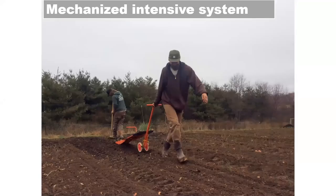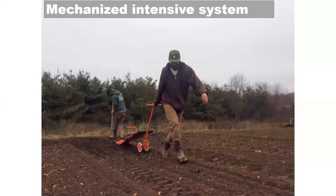This paper pot transplanter fits our scale and system really well. It allows our team to quickly get transplants into the ground efficiently using just one person. We transplant stuff weekly and rather than getting a whole team out there, just one person can get the job done. Two days ago, we set about 25,000 onion plants — and one person can do this in just one day.